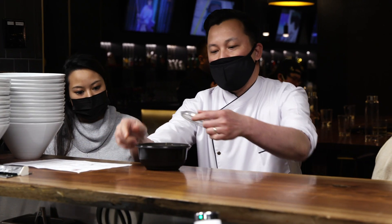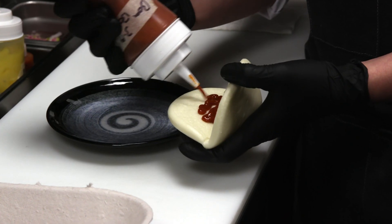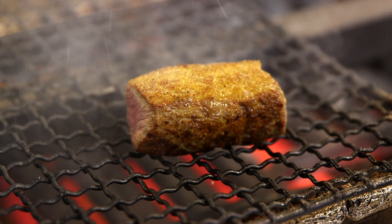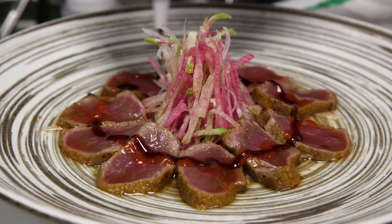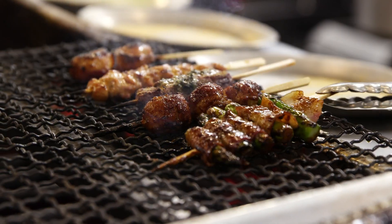A lot of thought also went into Chef Son Vo's menu. "The food that we have, some is very authentic, but some is our cool twist on Japanese cuisine. Customers coming in may have never had Japanese food before — or ramen or izakaya — and we want to make sure that we can provide them with a great experience and help them understand the food and what's behind it."